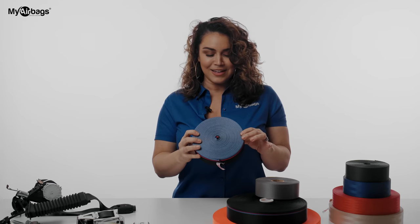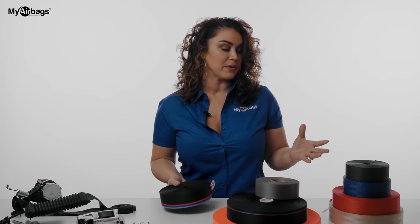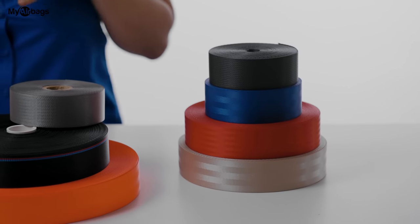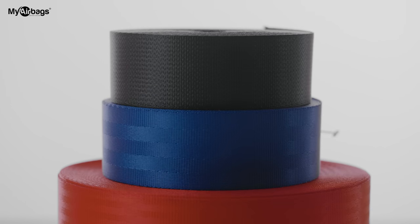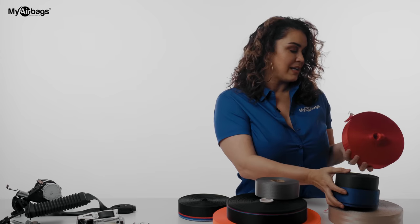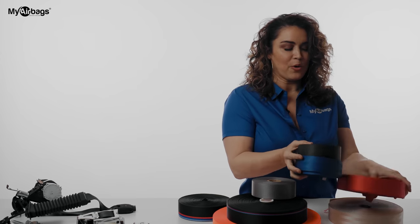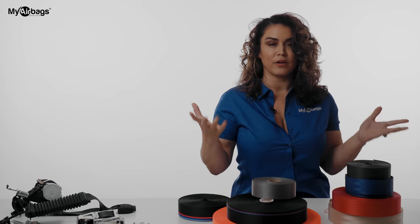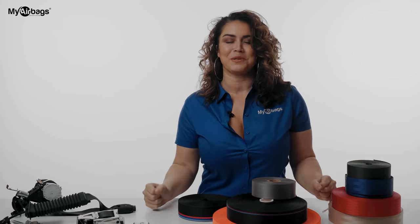BMW customers go crazy over this. And there's just an array of colors — I'm really impressed. It gives a little extra pop. Say you've got a customer with a black interior who doesn't want to go all red or too much, but wants to pop a color — how about a red seatbelt? It's just going to give that extra pop. I'm really impressed and super excited to be working alongside My Airbags to design these amazing custom interiors.